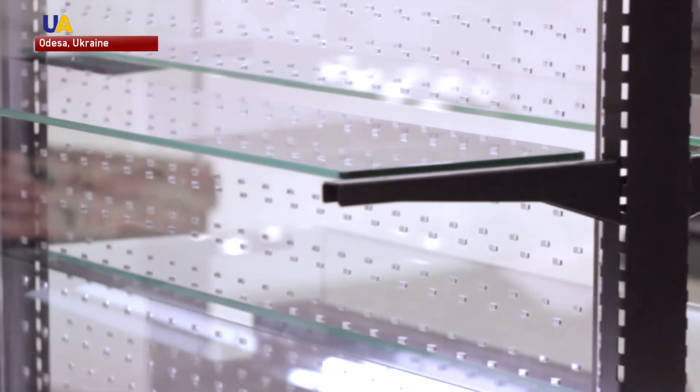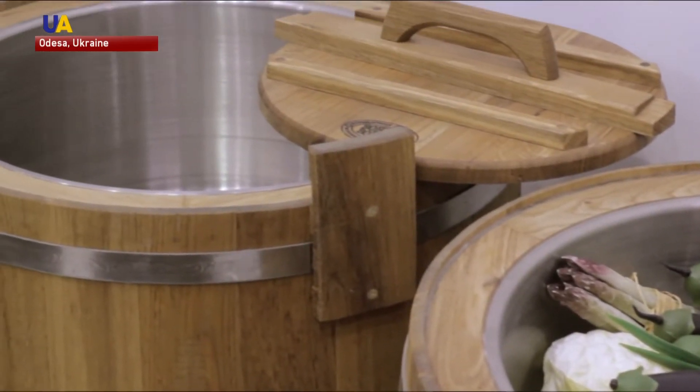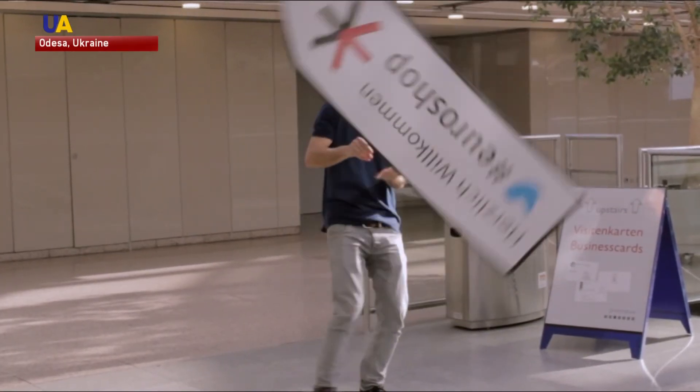Our equipment was presented at the Euroshop Exposition 2017 in Dusseldorf, Germany. It was obvious that our cooling capacity and energy efficiency, which is very important nowadays, were appreciated by the customers. The European market is not the limit for these manufacturers.